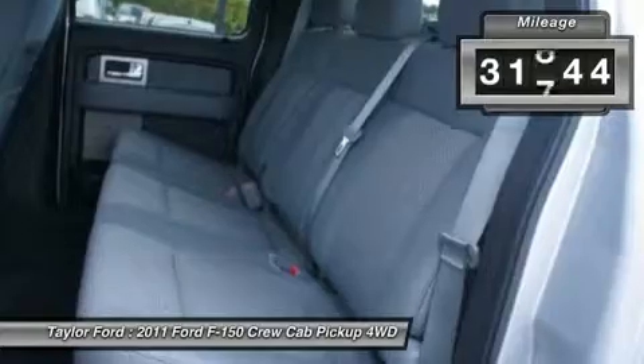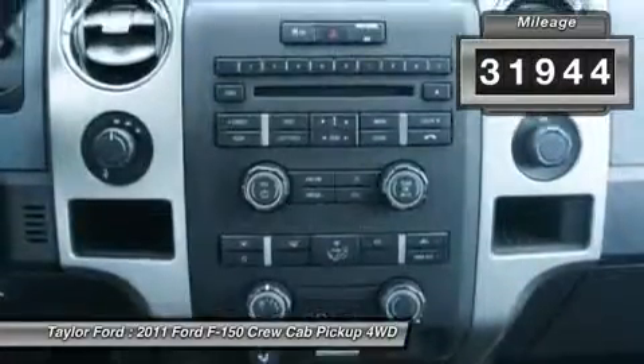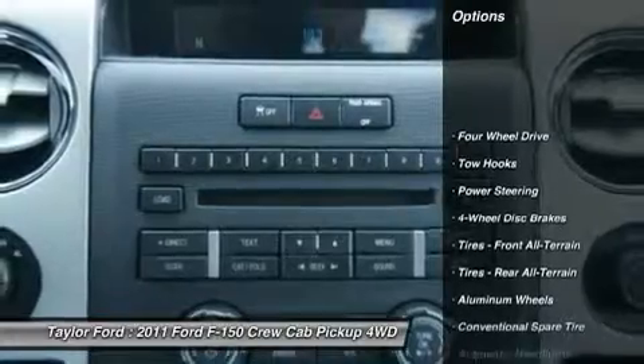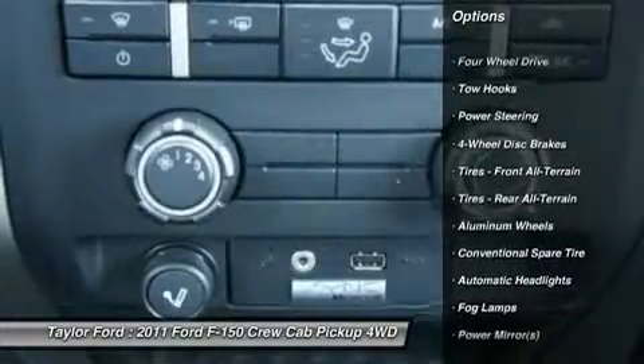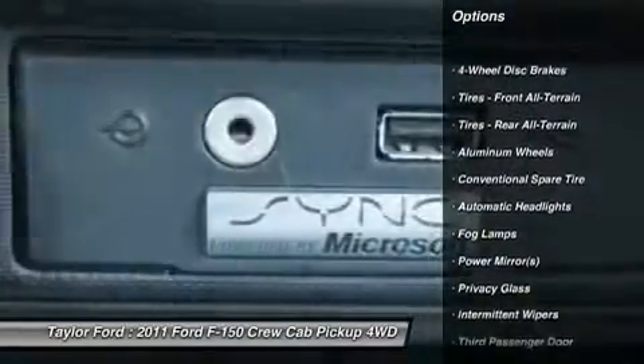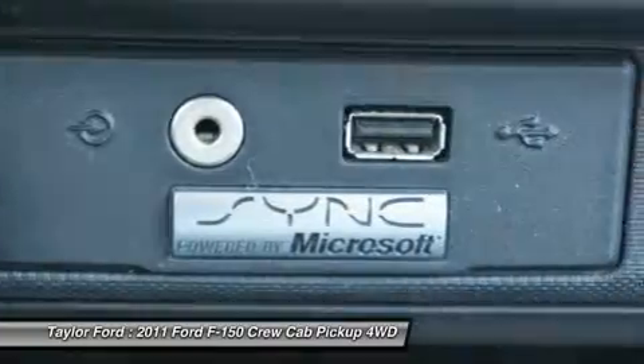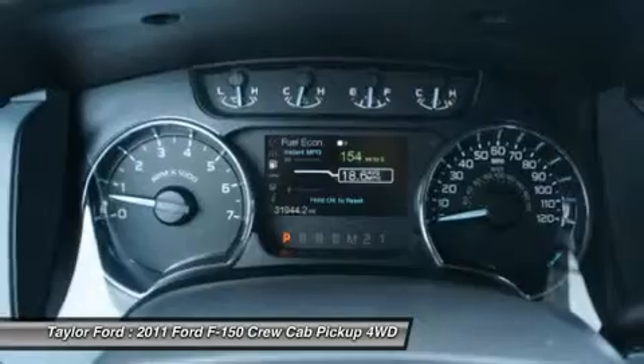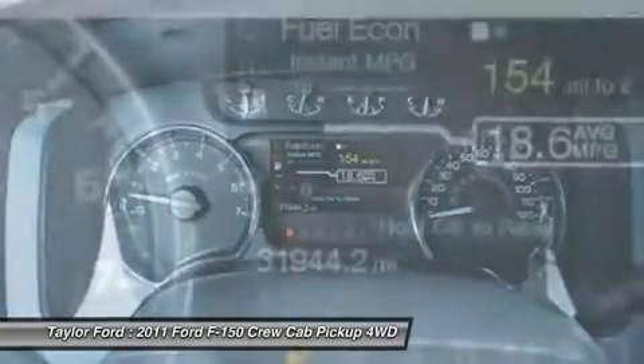This vehicle has less than 35,000 miles. Here are some of this vehicle's great options: stability control, traction control, anti-lock braking system, air conditioning, power steering, adjustable steering wheel, 4-wheel disc brakes, cruise control, keyless entry, and 4-wheel drive.